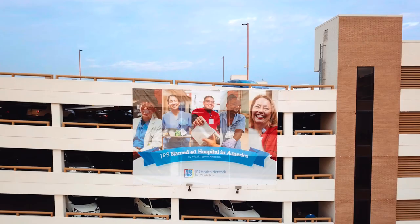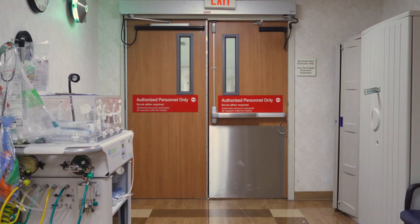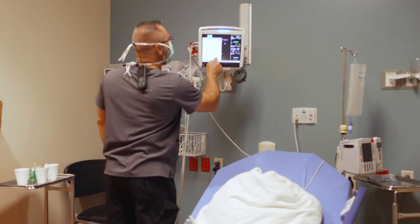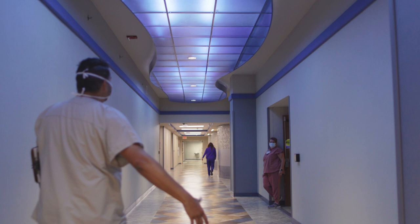A day in the life of a JPS podiatry or foot and ankle surgery resident is pretty busy. We get here early every morning, check on all of our patients, and then depending on the day we're either in the OR all day or running clinic by ourselves. It's super autonomous, which is really good personally, and the patients here have a lot of complex things going on, so you're getting a lot of experience.